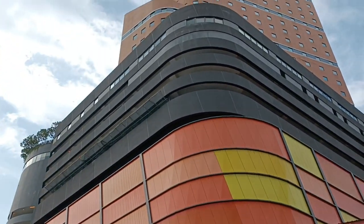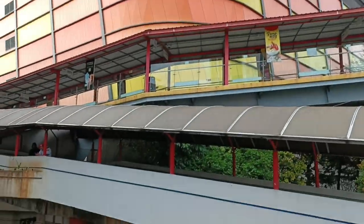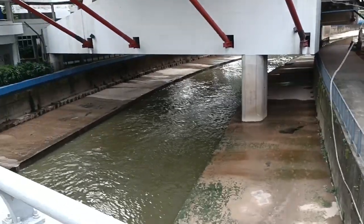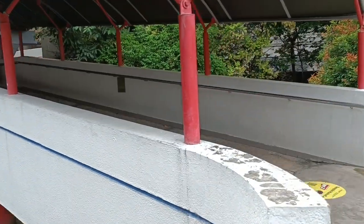All right, we have reached Sunway Putra Mall, and right next to it is this famous river which they call the River of Life. Anyway, we are heading into it.